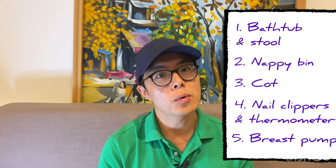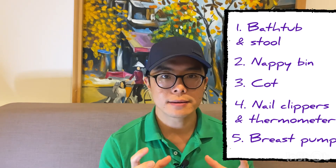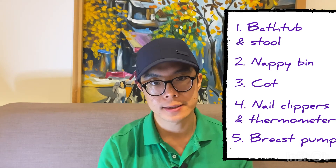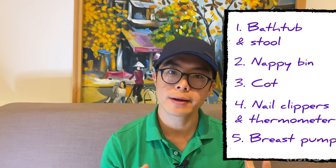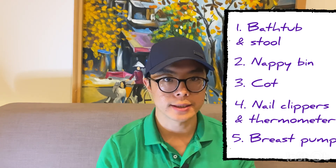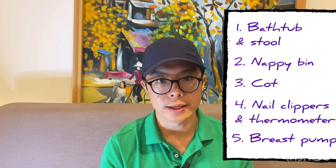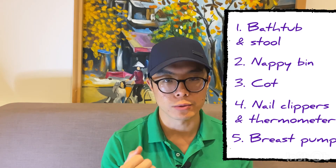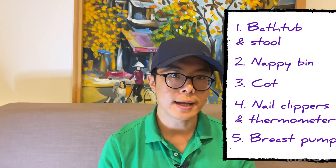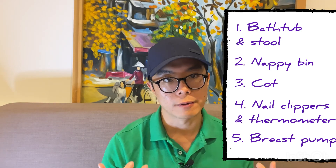Last but not least, for those who plan to breastfeed or express milk to feed in a bottle, get yourself a breast pump. We bought a manual one first and then an electric one afterwards, and we found the electric works a lot better — it saves you a lot of time and is more comfortable than doing it manually. If financially it's not a problem, invest in the electric breast pump because in the long run it will save you a lot of time, effort, and pain.